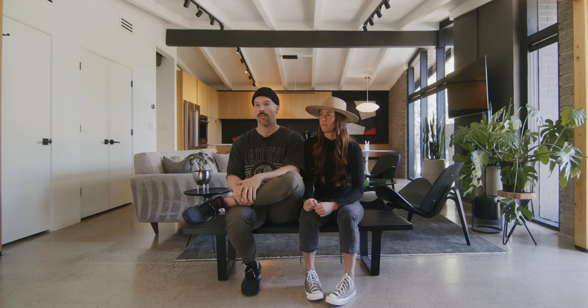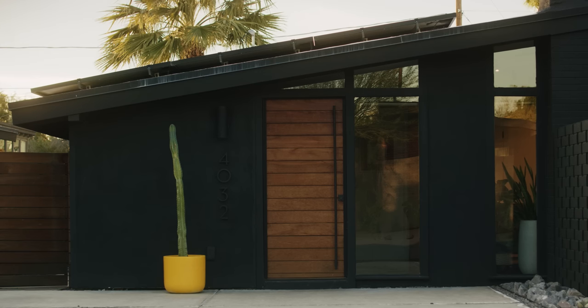We basically got the home down to its studs and brought it back to the glory of what it was originally built as.